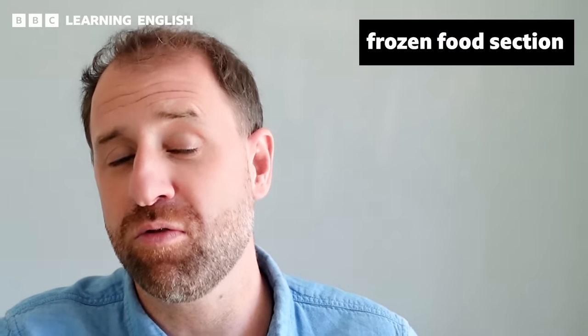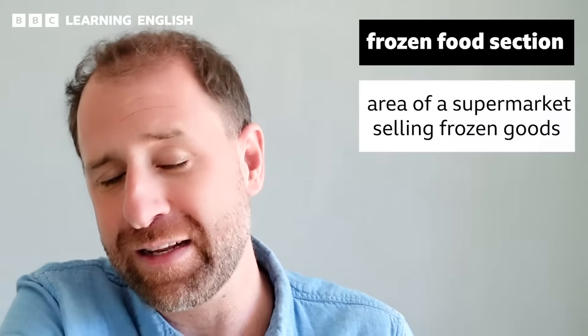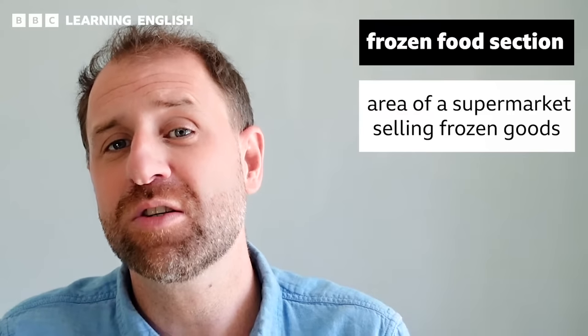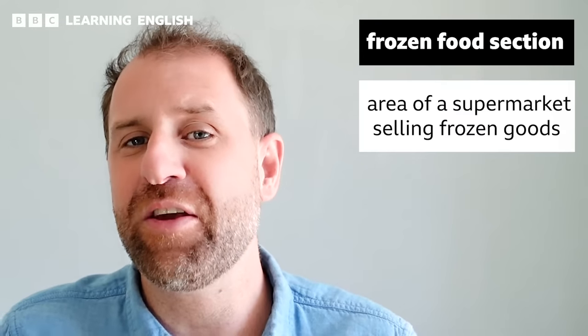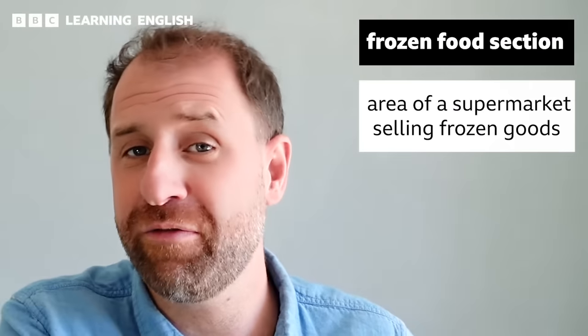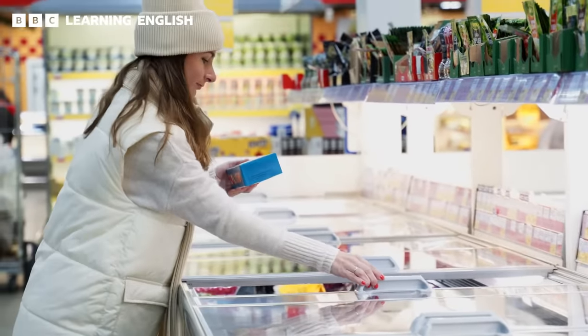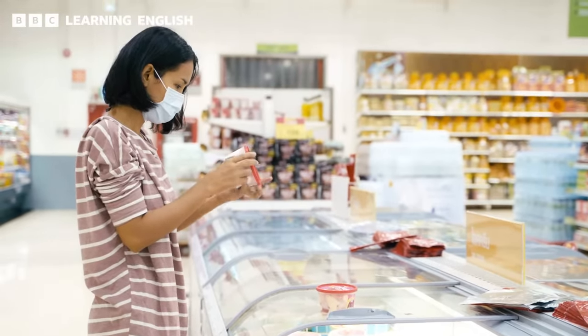As we continue our journey through the supermarket, let's make our way over to the frozen food section. This area of the store is dedicated to food items which have been preserved by freezing them so that they can last longer and you can enjoy them at your convenience. In this section, you'll find a wide variety of foods such as frozen fruits, frozen vegetables, ready meals, ice creams, desserts, and more.